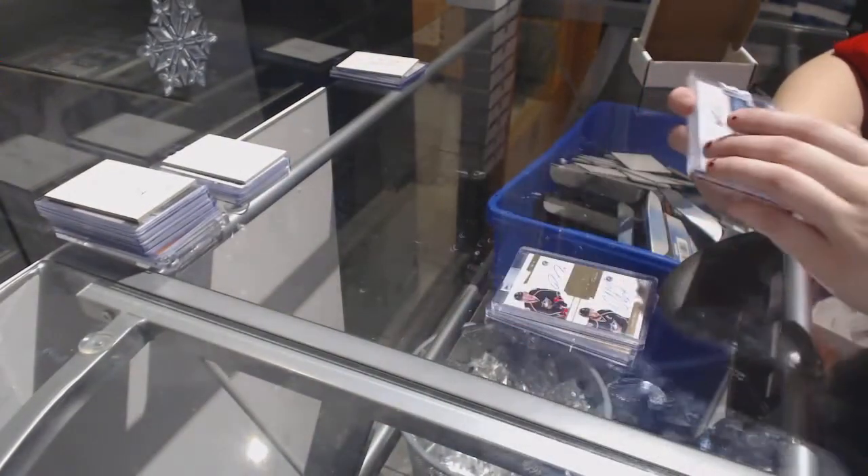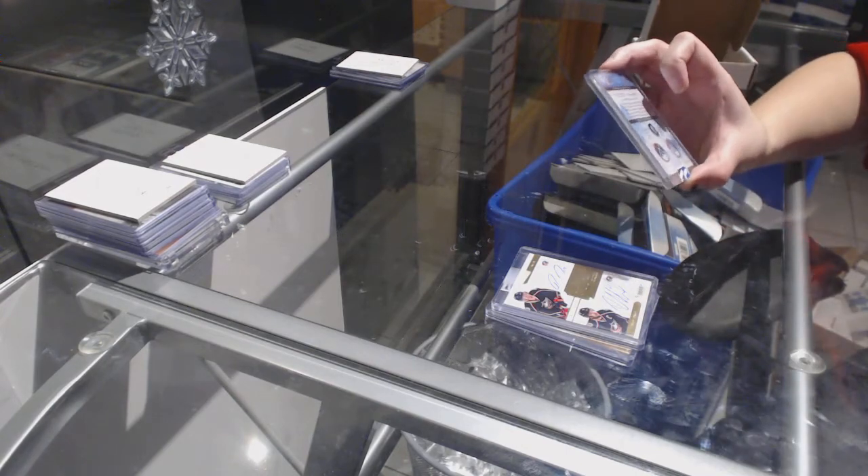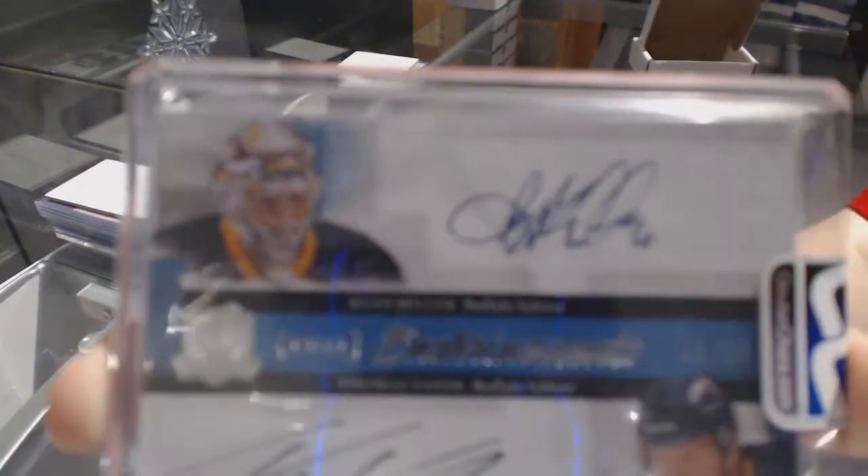And we've got a Dual Enshrinement Auto from The Cup of Thomas Vanek and Ryan Miller.